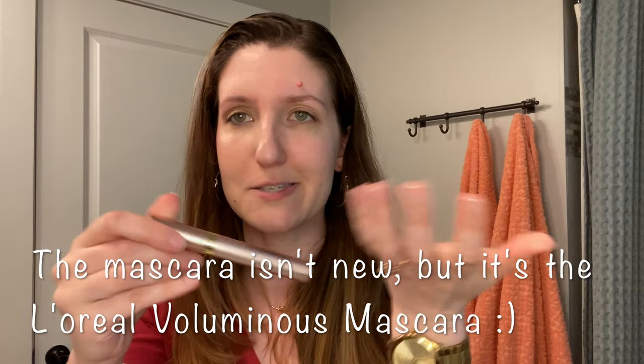I'm going in with a pointed brush from my Amazon set to get a little more control, picking up the shade Activist and applying it right along my lower lash line for a little bit of definition — nothing crazy. For mascara, I use L'Oreal Voluminous Paradise from the drugstore — probably about $8. I've tried more expensive mascaras before and I just think this one works really well.